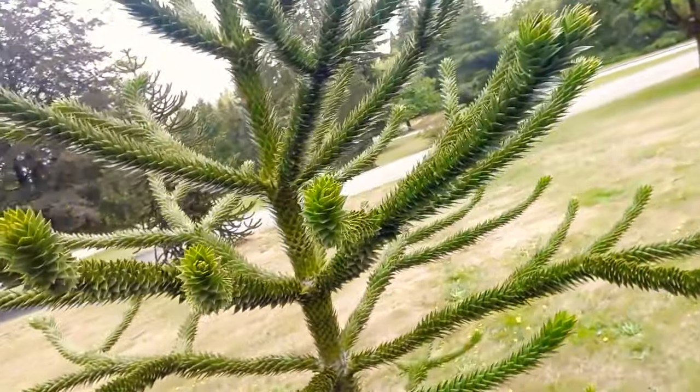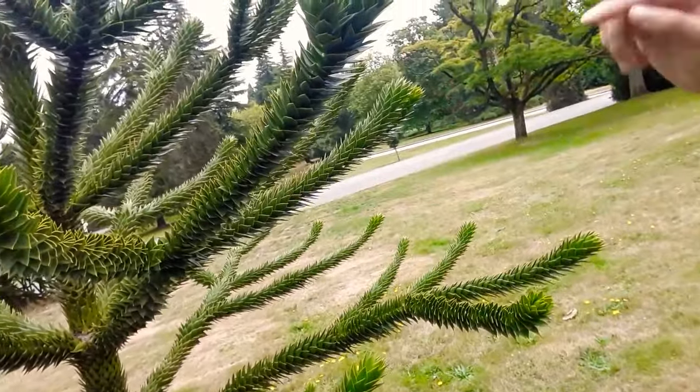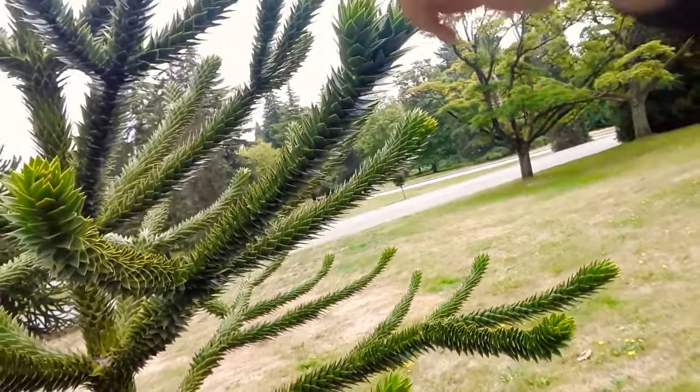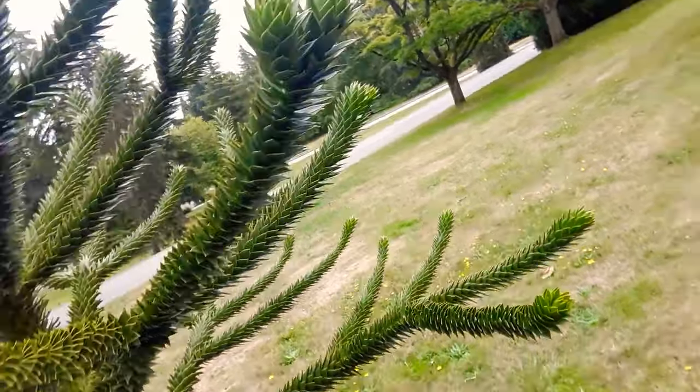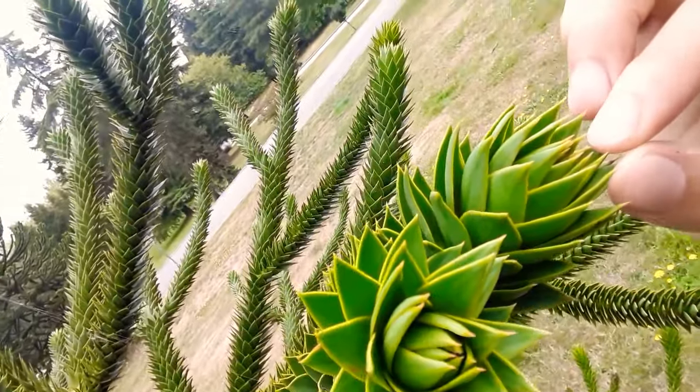This over here is Araucaria araucana. It's native to the Aysén region of coastal Chile. It's a long-lived gymnospermic evergreen tree — a conifer in nature — and it just has this wonderful symmetry to it. It grows in opposite rings of five to six limbs, very even internodes, and it has these really interesting, almost cactus agave-like growth tips.